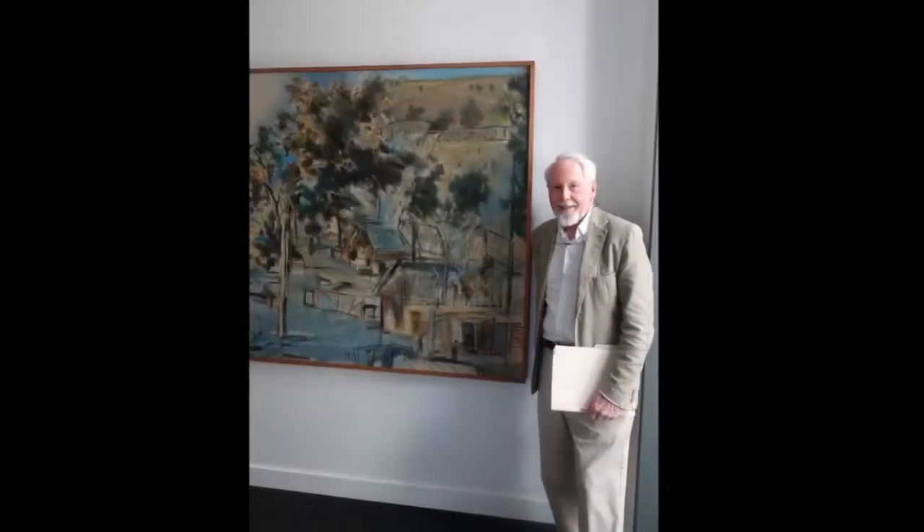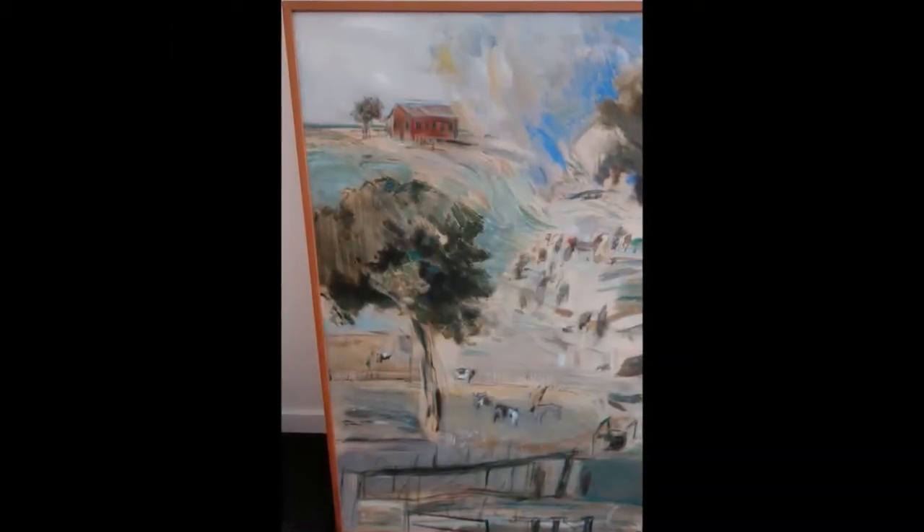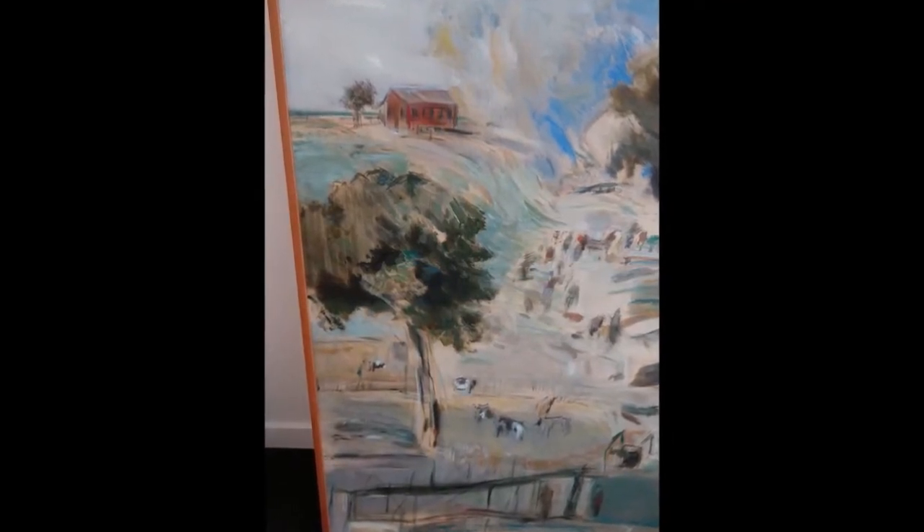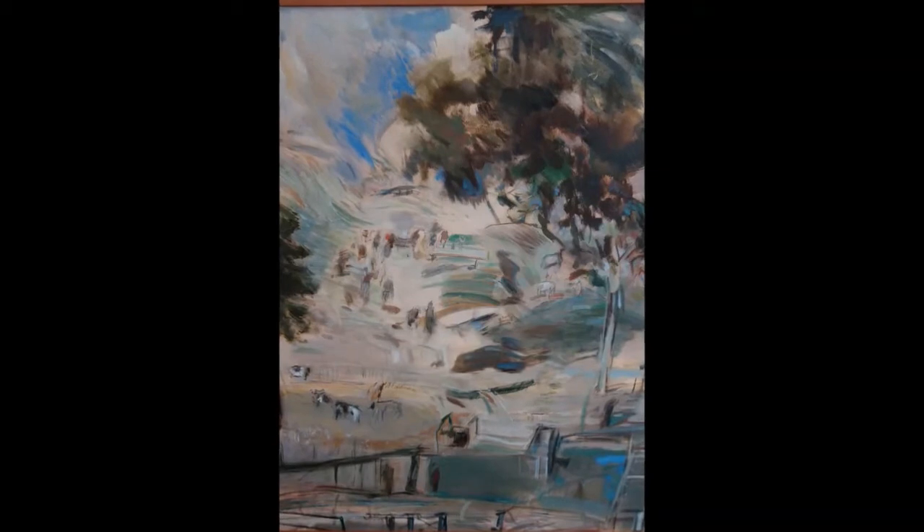Born in Niagara Falls, Urquhart was appointed the University of Western Ontario's first artist in residence in 1960. He relocated to London, Ontario, where many opportunities awaited, and newfound access to a large project workspace would quickly prove valuable.